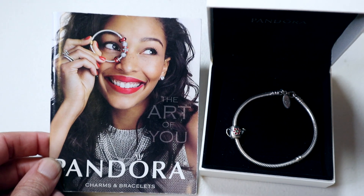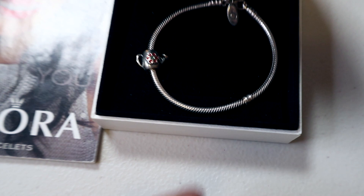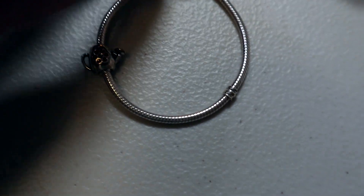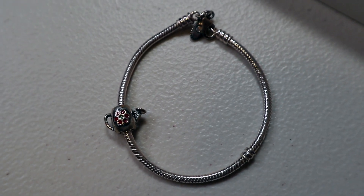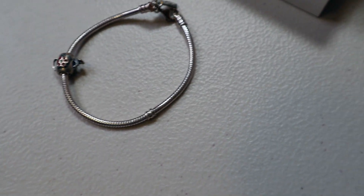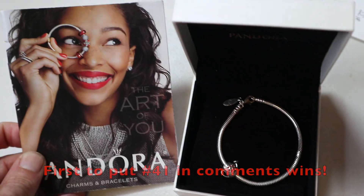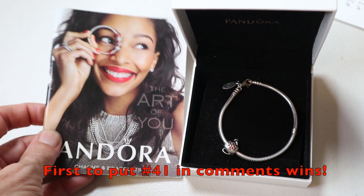Now, almost all the jewelry I have tonight is vintage, but this one is Pandora — it's a great starter piece because it's spring and it's a watering can charm. Isn't that cute? It's got the Pandora label and you do get the booklet with it. This is $20 — looks like about a 7-inch total in circumference. It is $20, number 41 — the Pandora bracelet with the booklet and the box.